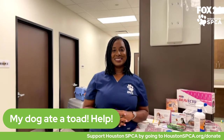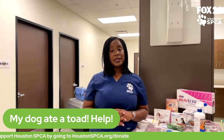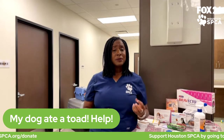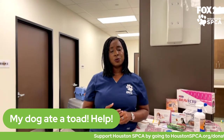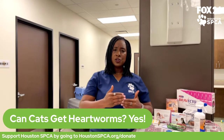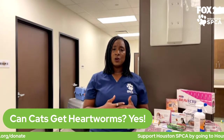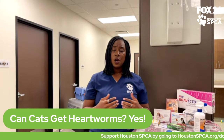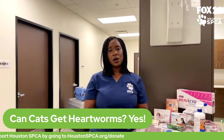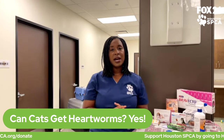Cats can absolutely get heartworm disease too. We don't talk about heartworms in cats as often as we should, because they are absolutely susceptible. In cats, they don't always show the same long-term symptoms as dogs. The unfortunate thing about cats and heartworm disease is that it tends to be fatal more quickly than in dogs. It's definitely important to keep your cat on heartworm prevention year-round, particularly in the southern states where mosquito populations are high.